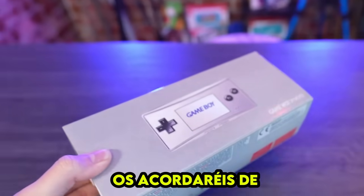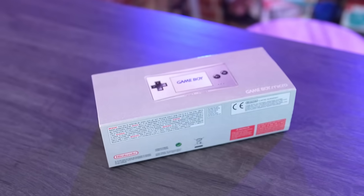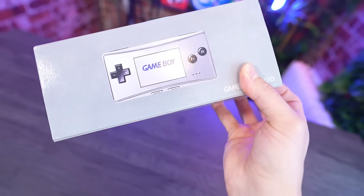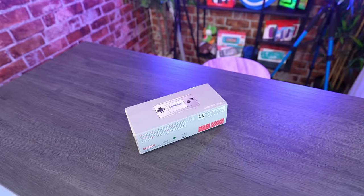Many of you may recall the Game Boy Micro console. Without a doubt, it was a compact version of the legendary Game Boy Advance. It even had a backlit screen, just like the SP. Today, I will be unboxing this iconic console, which undeniably revolutionized the gaming industry.